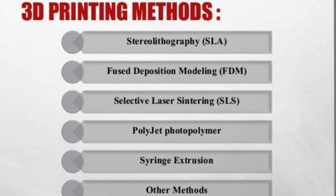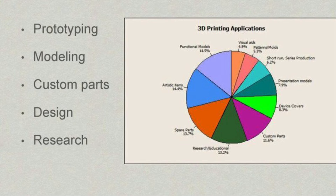Now, 3D printing methods include: SLA, FDM, SLS, Polyjet, Photopolymer, Syringe Extrusion, and other methods.